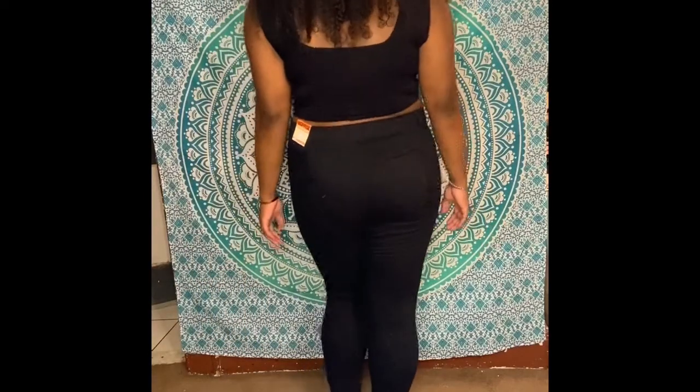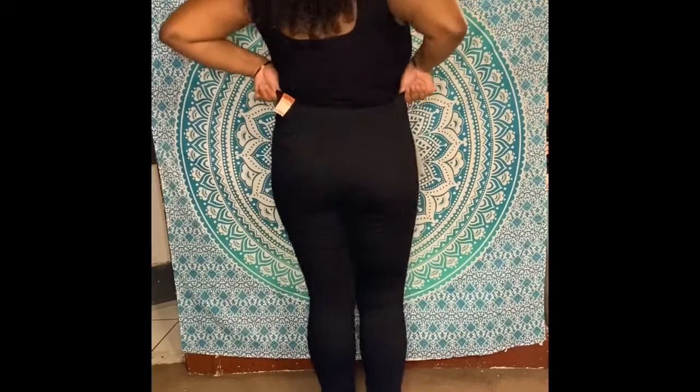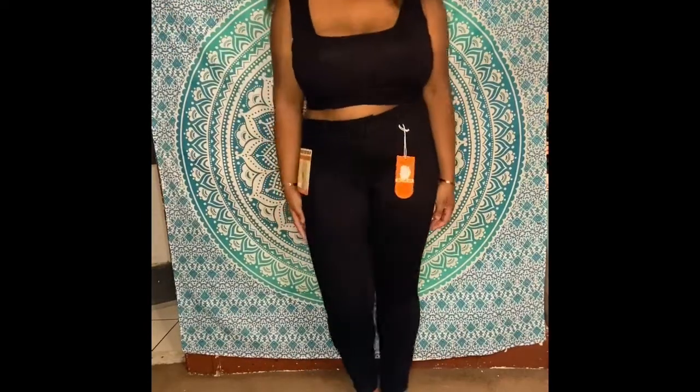Here is their wax twill skinny pants in the color black. I really like the fit — not as baggy as the others — but I wish they carried a size 15.